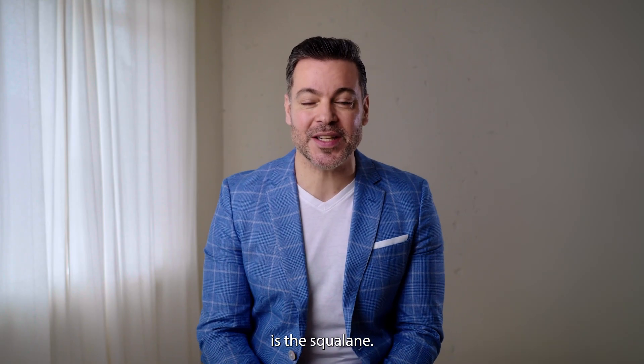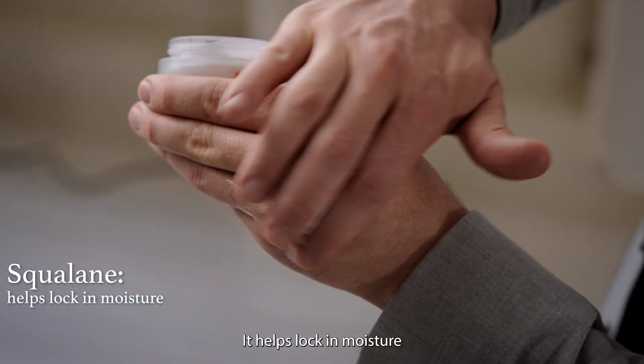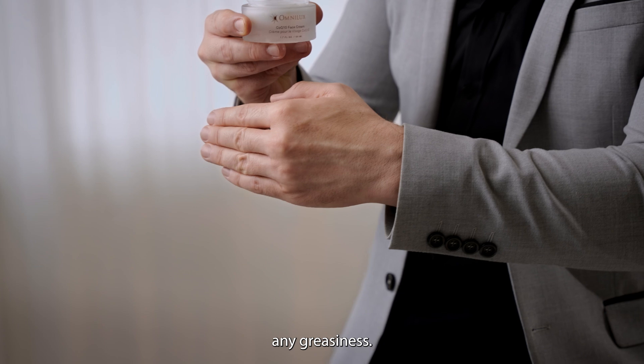My second favorite ingredient is the squalane. Squalane is like a water reservoir inducer for your skin. It helps lock in moisture without inducing any greasiness.